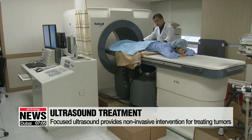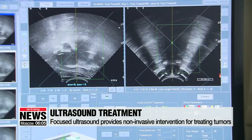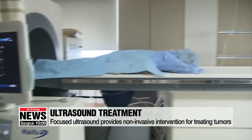Focused ultrasound is often used to treat uterine fibroids by burning tumor tissues. It provides an alternative to surgical interventions and has fewer side effects, but the method has so far been limited to uterine fibroid and essential tremor treatment.